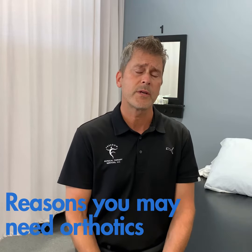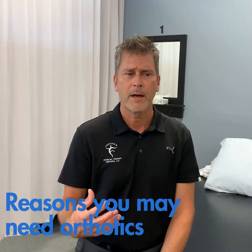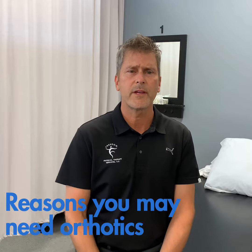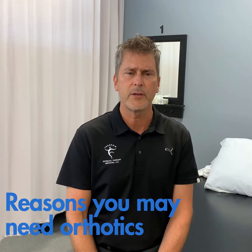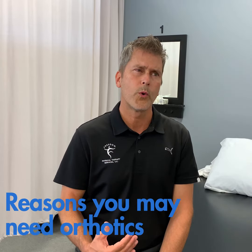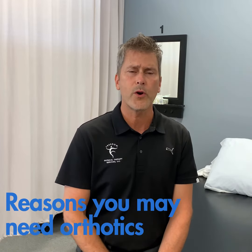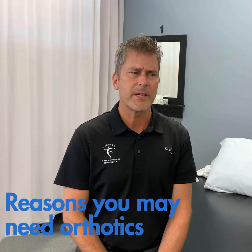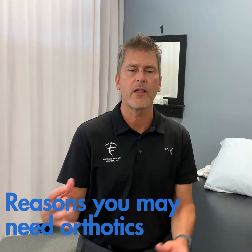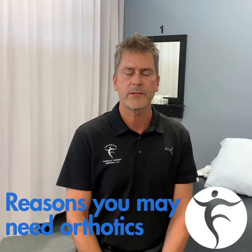We've also used orthotics as a way to help patients with back pain or sacroiliac joint pain. So there's a variety of different things that we typically use custom orthotics for. Earlier in my career I used custom orthotics a lot more, and I'm tending to use them a lot less, simply because as I've grown as a therapist, there are other reasons potentially why there can be stress at the foot.